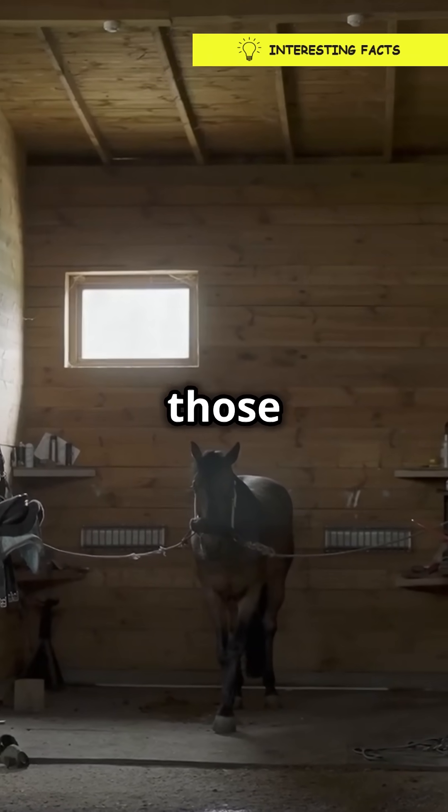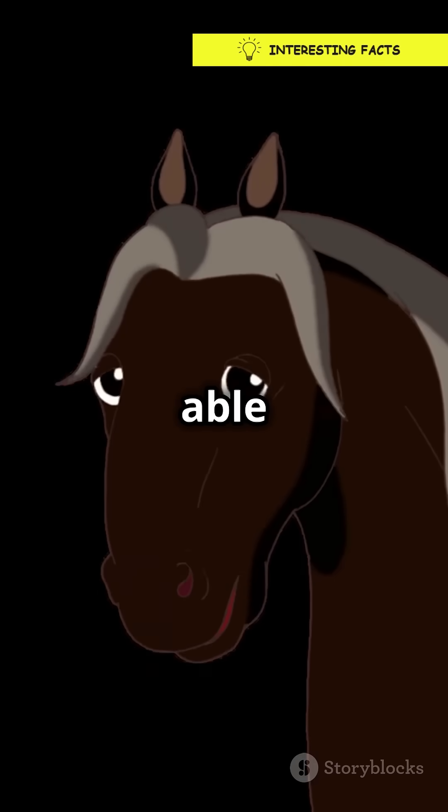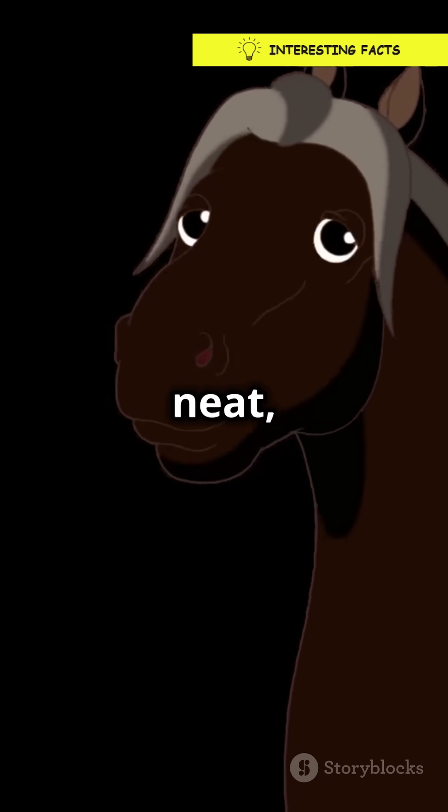But wait, there's more. This stay apparatus locks their legs in place, letting those majestic beasts relax their muscles without collapsing. Imagine being able to snooze standing up during a boring meeting. Pretty neat, huh?